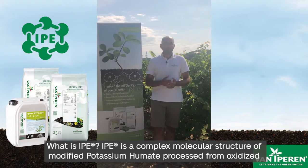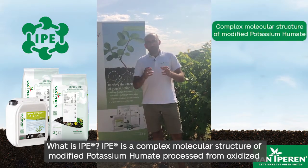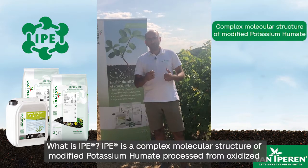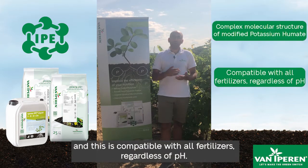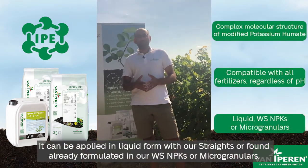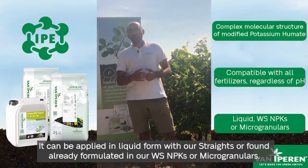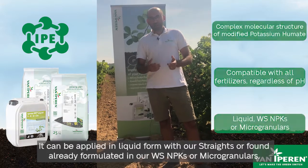What is IPE? IPE is a complex molecular structure of modified potassium humate processed from oxidized lignite, and this is compatible with all fertilizers, regardless of pH. It can be applied in liquid form with our straights or found already formulated in our water-soluble NPKs or microgranulars.